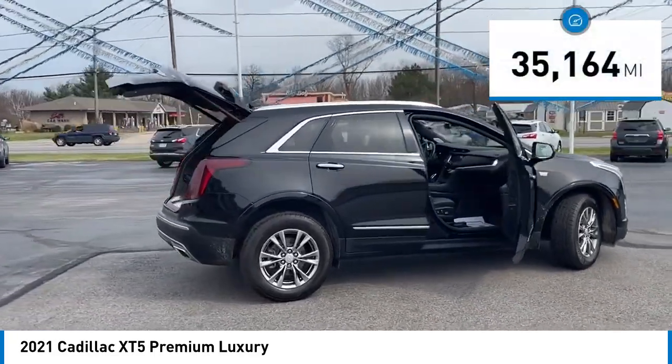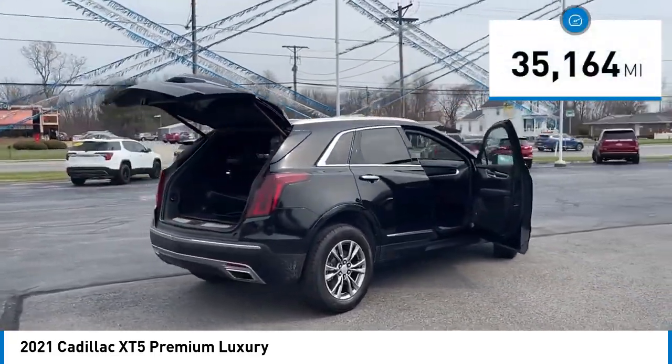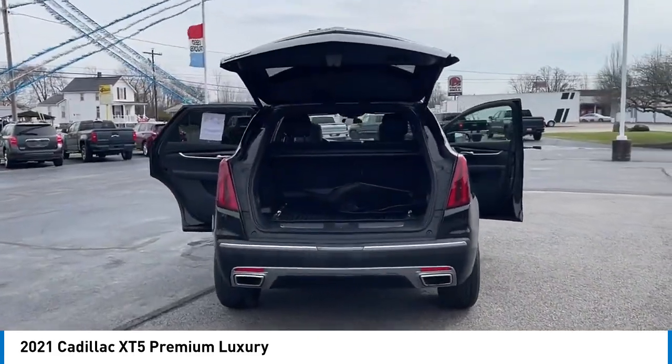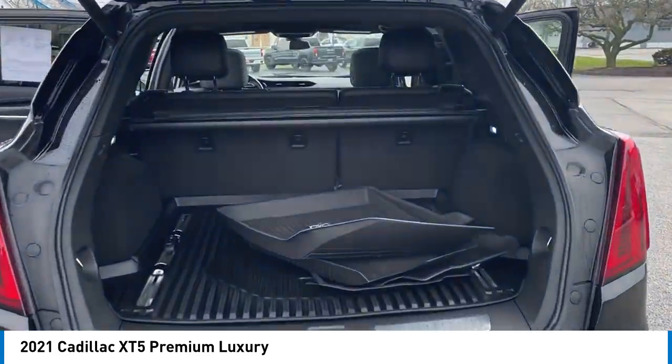This vehicle has less than 40,000 miles. Here are some of this vehicle's great options: rain-sensing wipers, alloy wheels, rear spoiler, power liftgate.